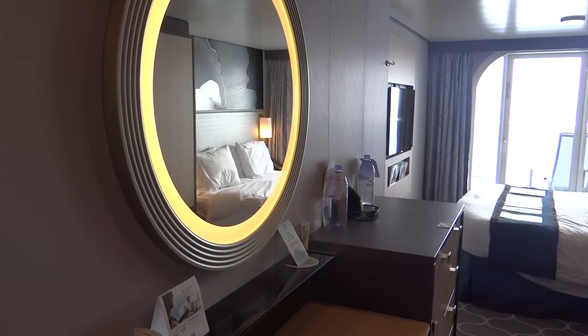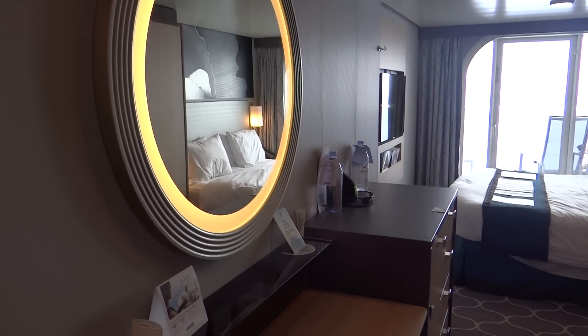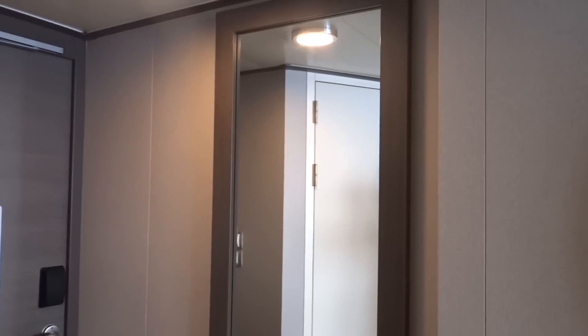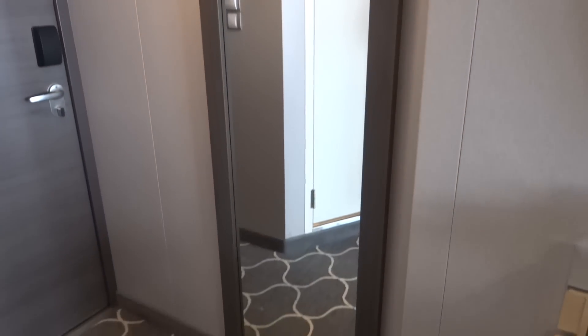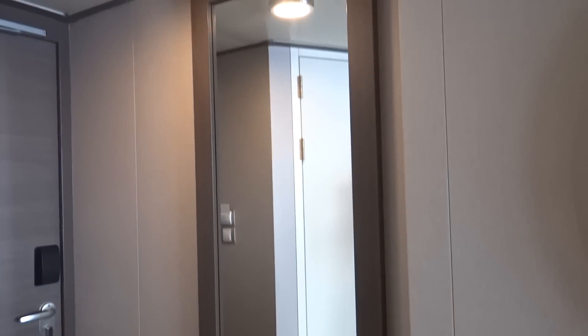You do have a mirror with ambient lighting for you ladies out there. You do have a body mirror — very useful for those formal nights. There's your thermostat.